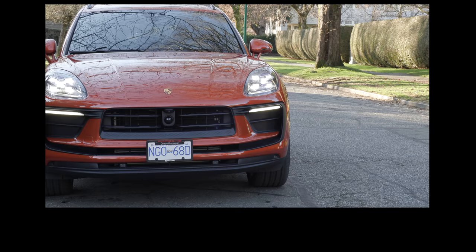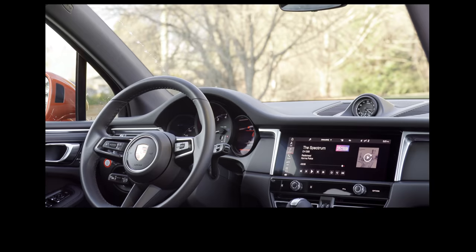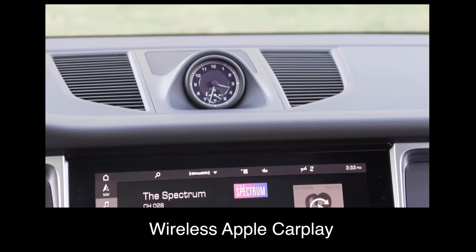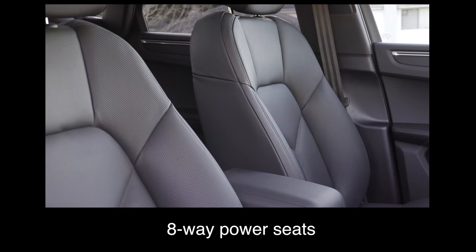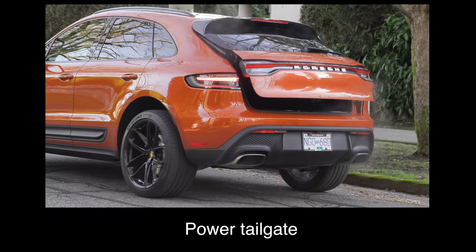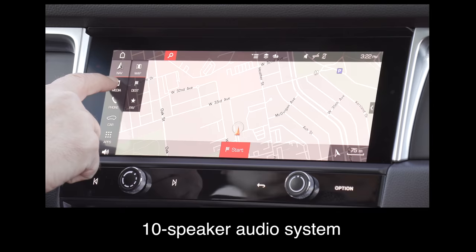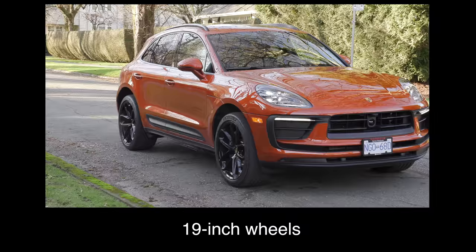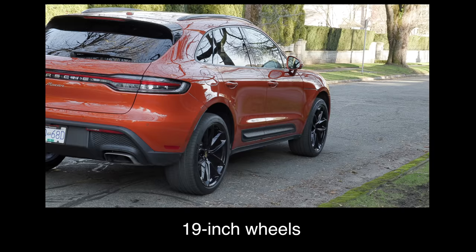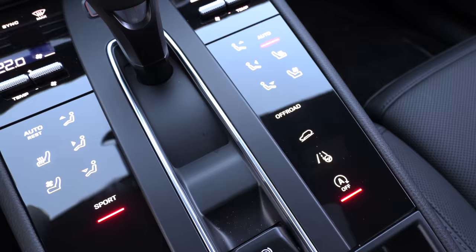What do you get with the base model Macan? The base trim comes with a 10.9-inch touchscreen, wireless Apple CarPlay, heated front seats and a heated steering wheel, eight-way power seats, Alcantara and leather seats, a power tailgate, 10-speaker audio system, LED headlights and three-dimensional LED tail lights and light strip, 19-inch wheels, and front and rear park assist and lane departure warning. New center console with all these buttons.